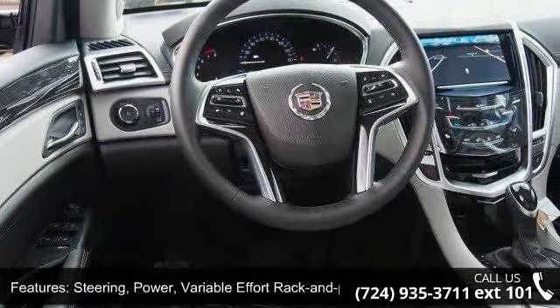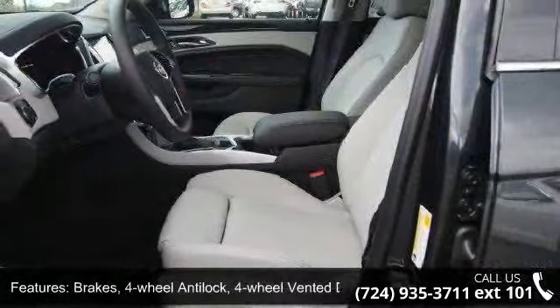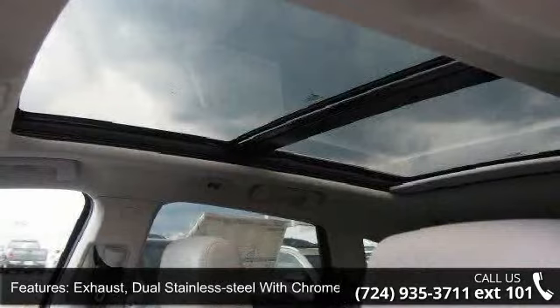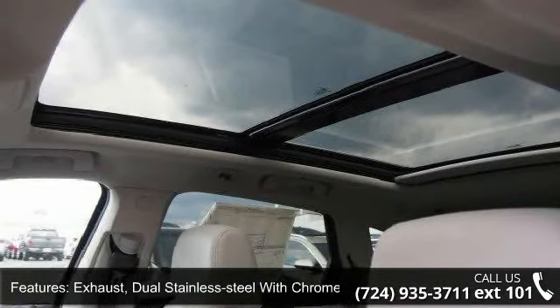Brakes — 4-Wheel Anti-Lock, 4-Wheel Vented Disc. Exhaust — Dual Stainless Steel with Chrome Tips. Roof Rails — Chrome. Fog Lamps — Front, Integral In-Front Fascia.